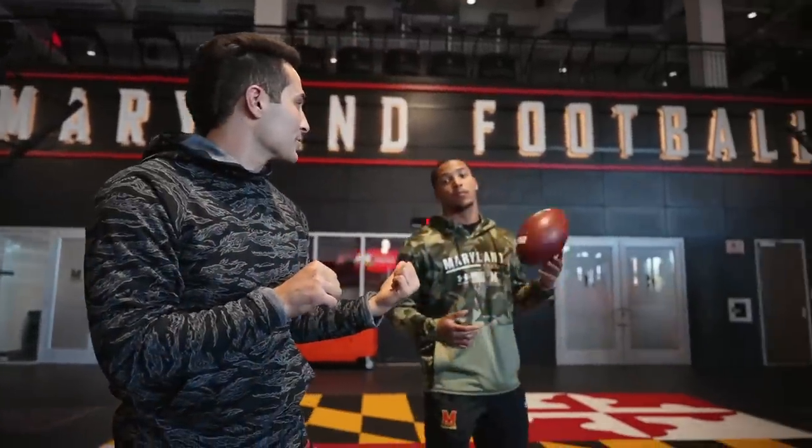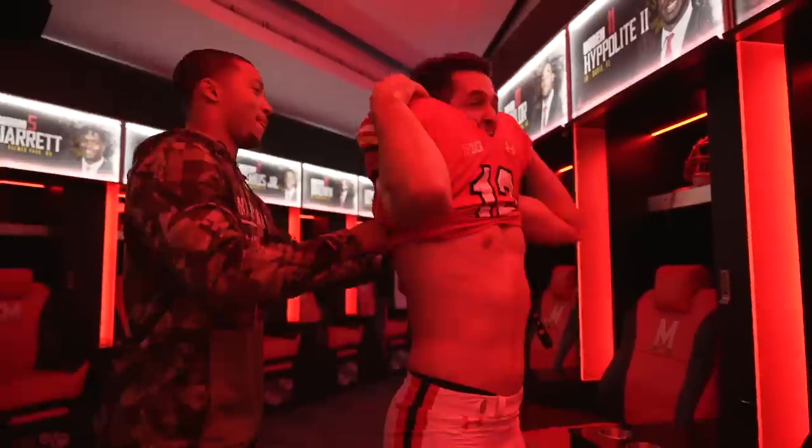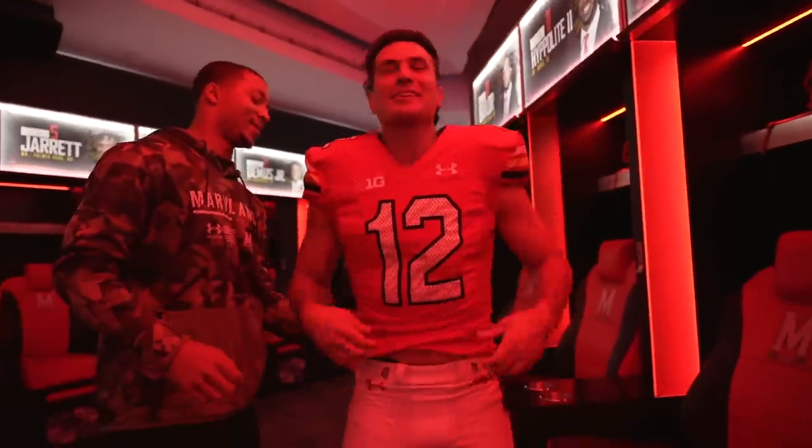Let's wrap up the tour — I'm gonna put on number 12's jersey. Let's do it! Shout out to my guy number 12, junior. Feels kind of good, bro!